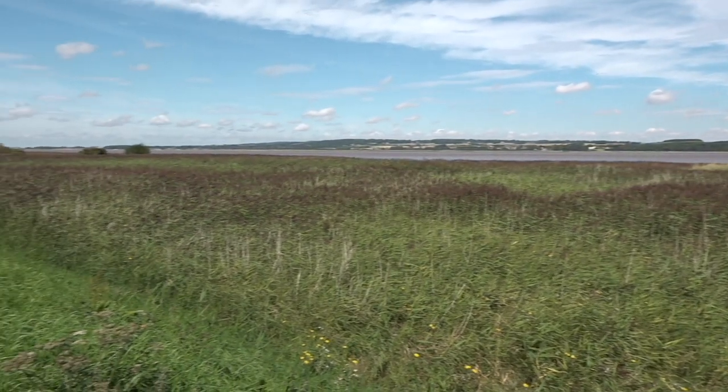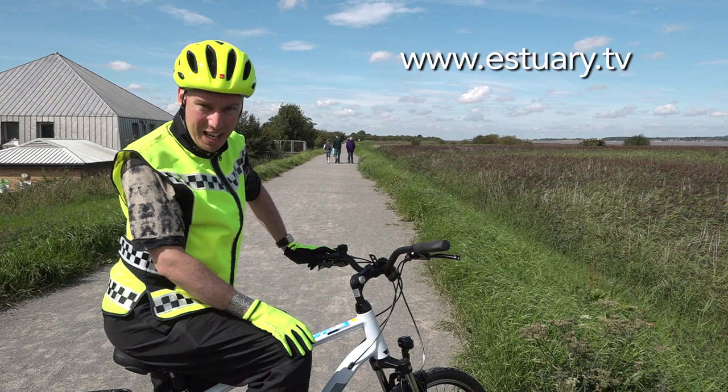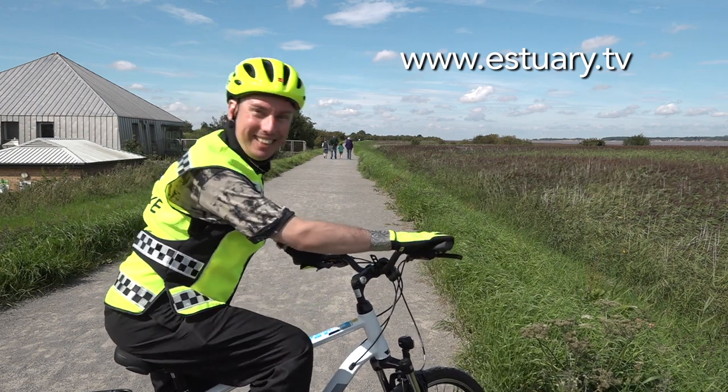If you've been inspired to get on your bike but want some tips and advice on riding in the countryside, follow the links to our website estuary.tv. Join me next time when I'll be all electric, enjoy a spot of animal magic, and I'll be all at sea.